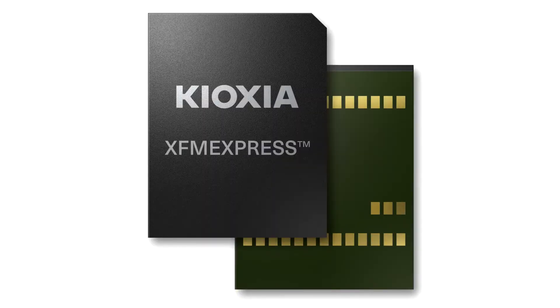Kioxia is first to introduce a JEDEC XFM removable storage device compliant with VR.1.0. Kioxia America, Inc. today announced sampling of the industry's first XFM device VR.1.0 compliant removable PCIe standard attached NVM storage device, the FM Express XT2.